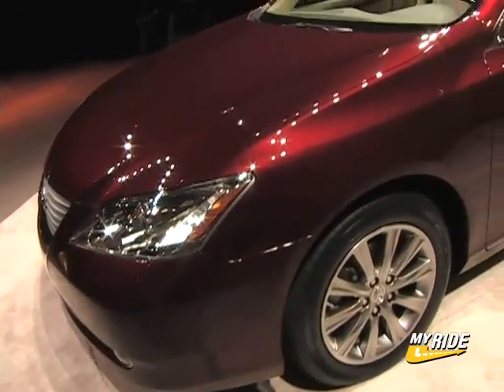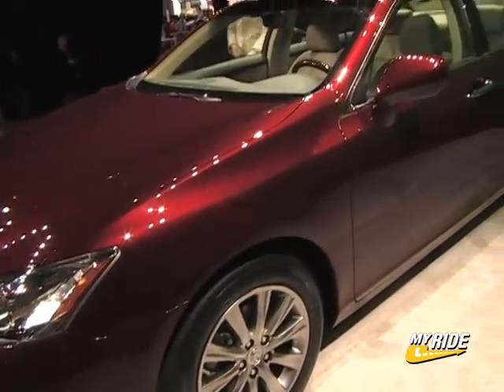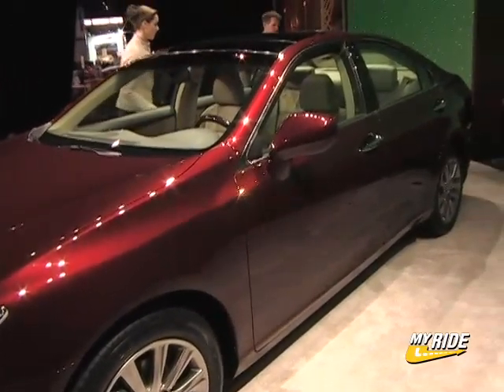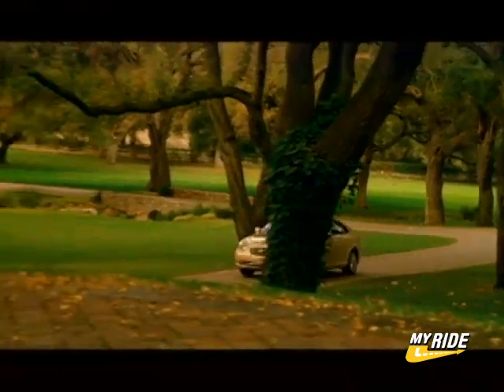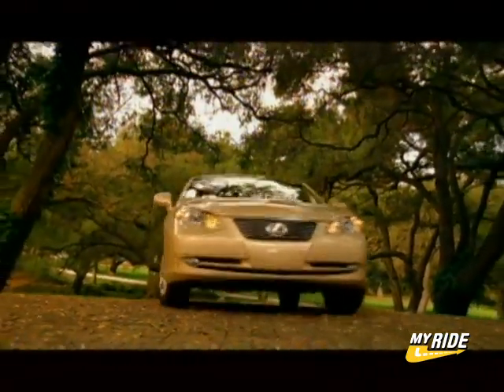The all-new ES improves upon the outgoing model in many ways, featuring a new refined design, an upgraded interior, and even though it focuses on comfort, the ES gets a touch of performance with the new V6 powertrain.